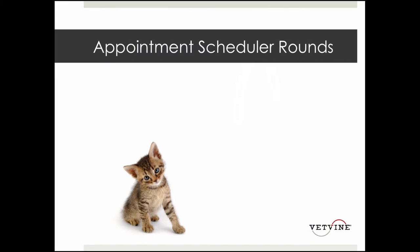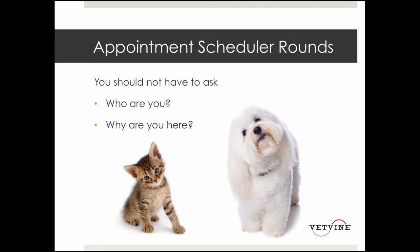You should also know — we don't have to ask that question again — what are they here for? If we're looking at our appointment scheduler and doing what I call appointment scheduler rounds at the beginning of your shift and throughout your shift, other than a client that just walks in for something different, you should pretty much expect everyone that's going to walk through that door. You shouldn't be asking 'who are you and what are you here for?' — you already have that information.